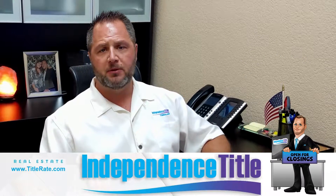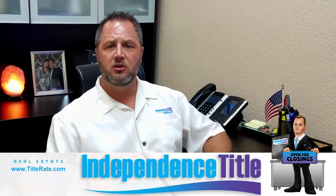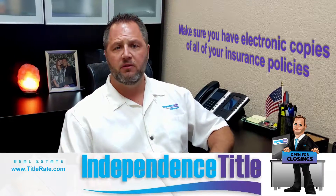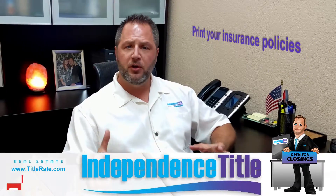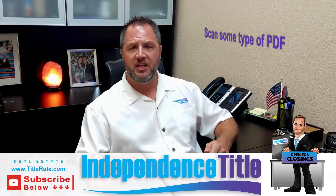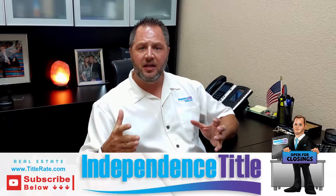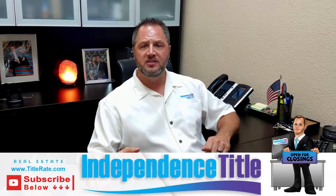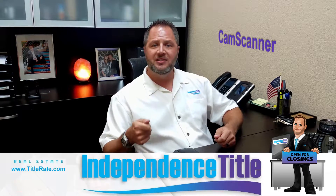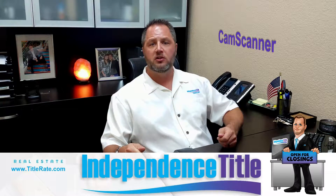From the title company perspective, I just want to make sure you understand how important it is to have electronic copies of all of your insurance policies. Print your insurance policies so you have an actual copy. Make sure you scan a PDF — if you don't have a computer at home, you can use an app for your phone called CamScanner to scan your insurance policy.